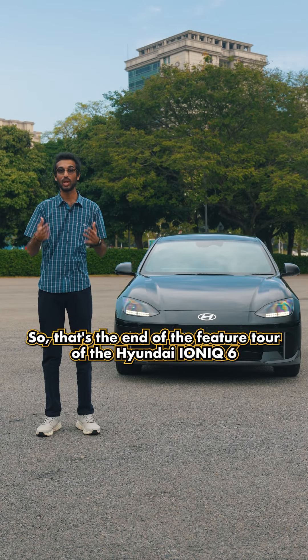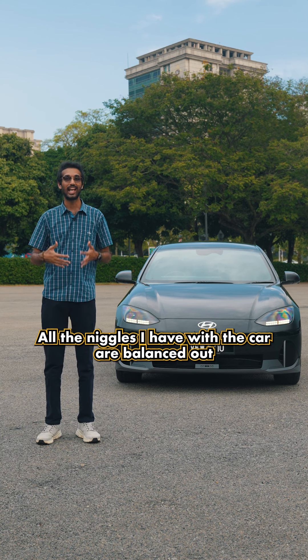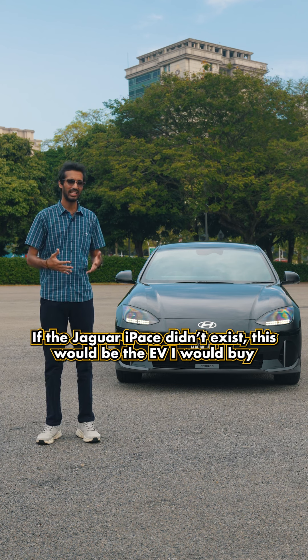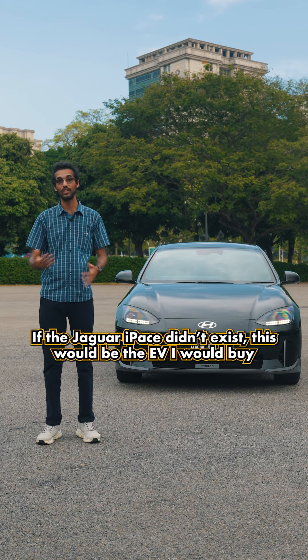That's the end of the feature tour of the Hyundai IONIQ 6. I kind of like this car — all the niggles are balanced out by all the cool features. If the Jaguar I-Pace didn't exist, this would be the EV that I would buy.